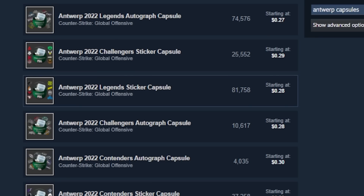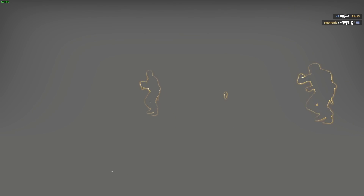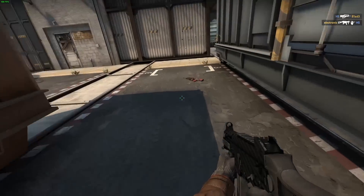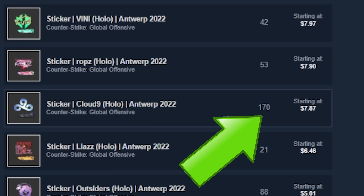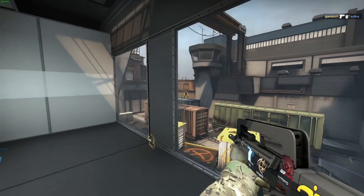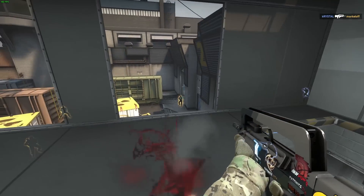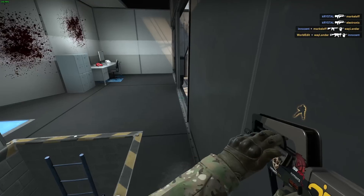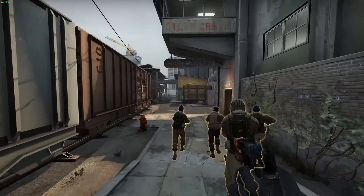With the Legends sticker capsule at 81,000 quantity at 28 cents, this is pretty normal for a Legends capsule right now, but it's already extremely high just being over a week now when everyone has offloaded these on the market. The Cloud9 holo specifically is $7.87, which is extremely strong given there are 81,000 of these available on the market. It's at $7.87, 170 quantity. These are being applied every time people buy them — people aren't just buying these to put in their inventory, they're strictly getting these and applying them to weapons.